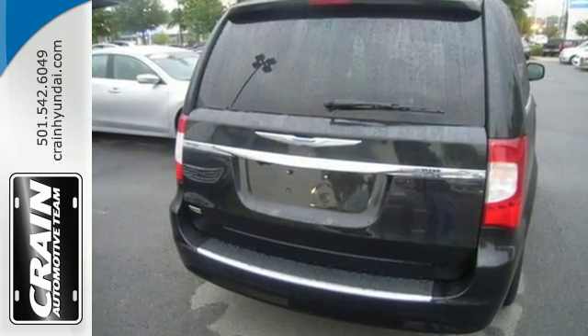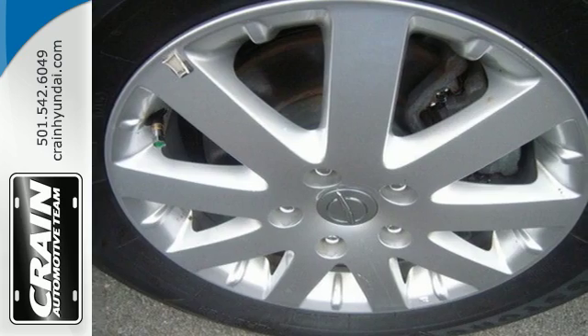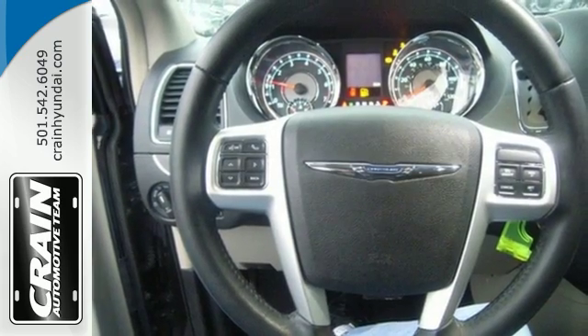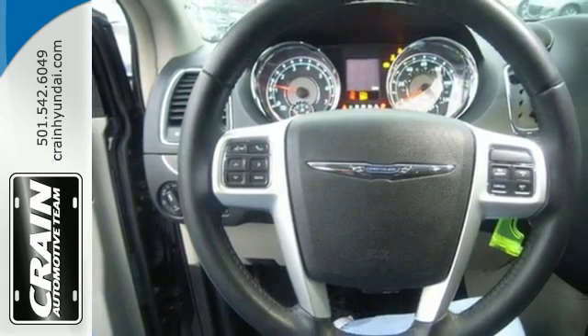For added versatility and comfort, you get leather-trimmed seats, stow-and-go seating, ample storage spots, and three-zone temperature control. The thing it does most effortlessly? Look good.